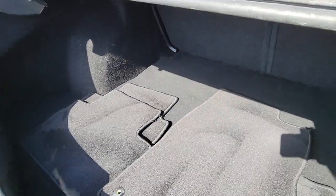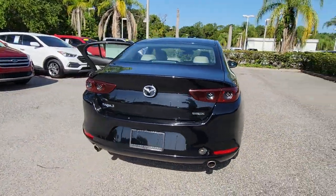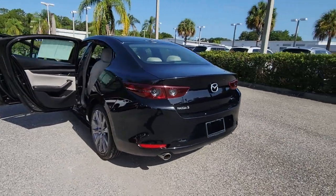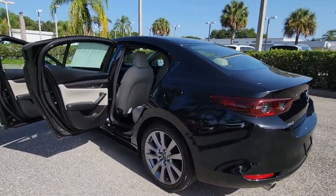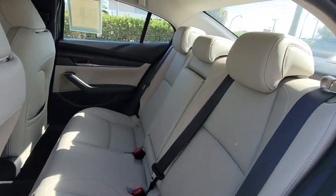The following are some of this vehicle's highlighted options: keyless entry, dual zone AC, electronic stability control, blind spot monitor, aluminum wheels, intermittent wipers, tire pressure monitoring system, trip computer, power windows, and bucket seats.